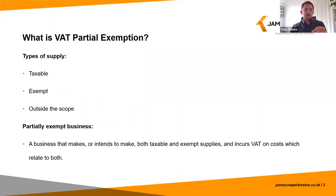Finally, while we're on the topic of supplies, the definition of a partially exempt business is a business that makes or intends to make both taxable and exempt supplies, and incurs VAT on costs which relate to both.